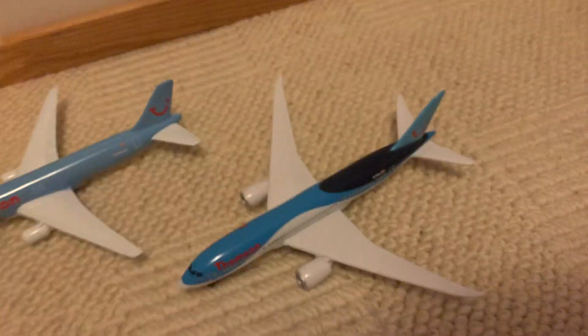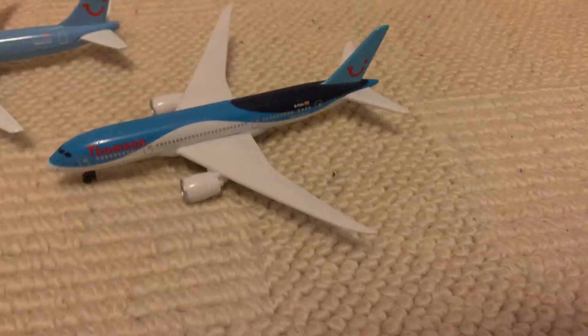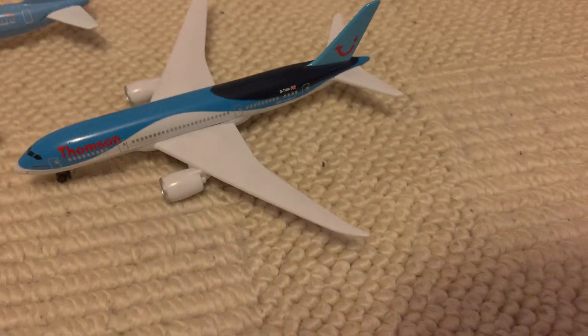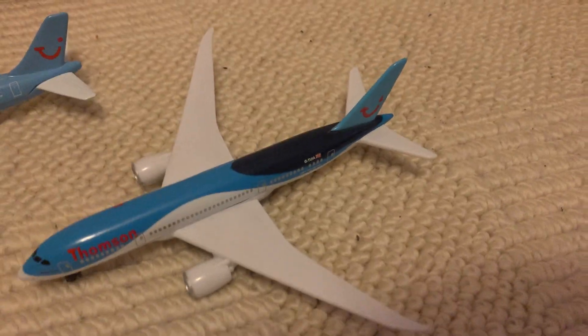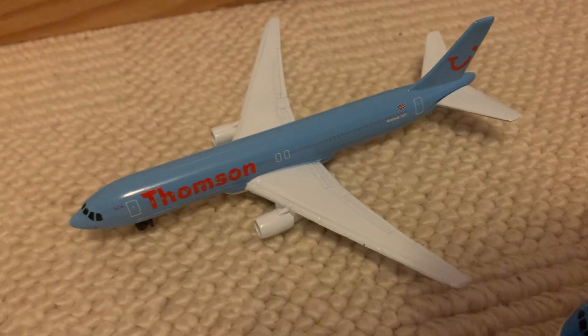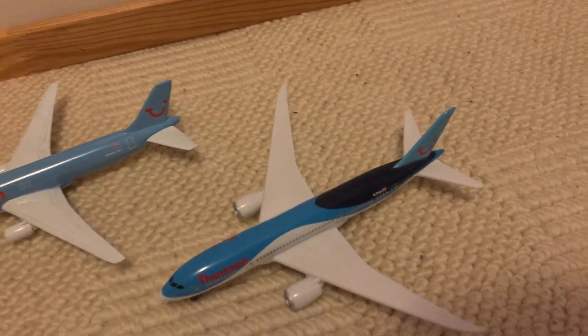I actually finally completed the Thompson fleet after all of that searching — I finally found this airplane. I'm so happy about it. I thought this was gonna arrive a lot later; it said September 18th, but it came early. Beautiful. Wow, this is crazy, guys.